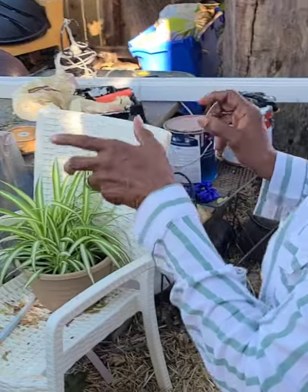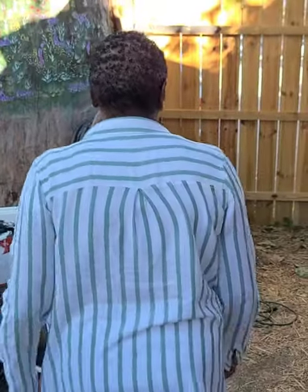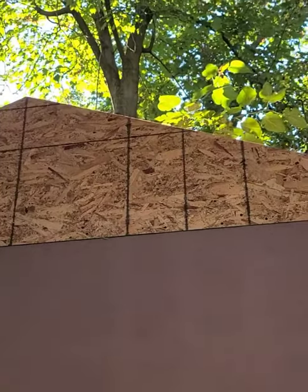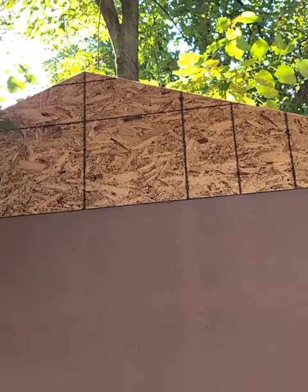That's a nine-pane window — that's going to be great for lighting. Back here you can get the perspective of this project and the scale. I'm five foot six, so look at the height here. That's a lot of perspective.